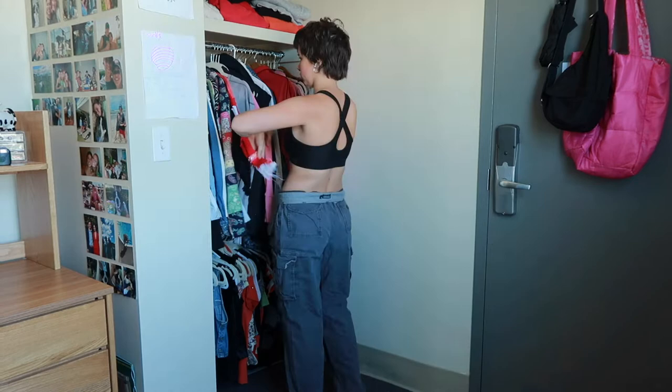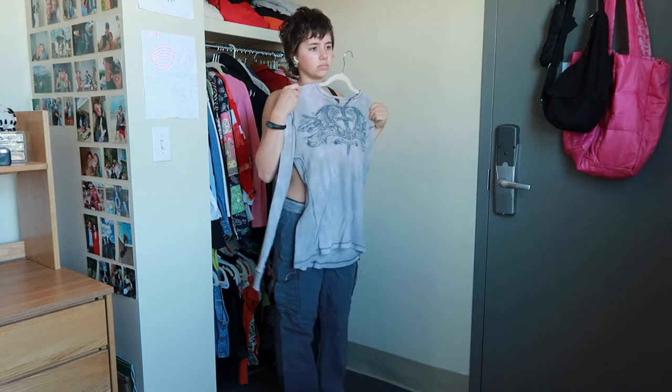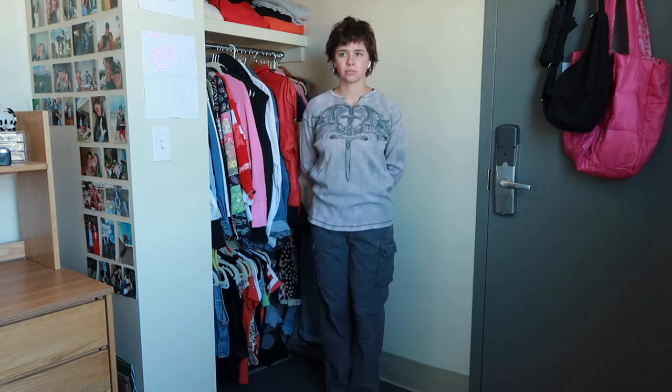First outfit: I've got these thrifted cargo pants — or from a yard sale, maybe from a yard sale — and then this top, which you guys have seen before. It is also thrifted.